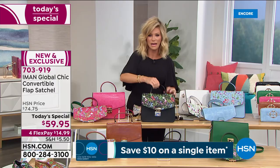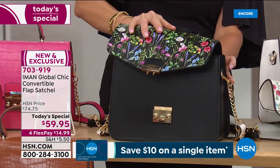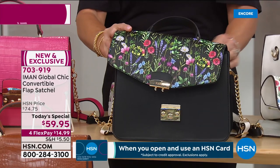Look at the floral—isn't that chic? We do have the matching shoes. The shoes are beautiful and so well made, but half our quantity is completely spoken for.